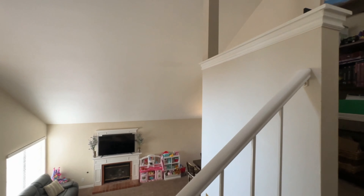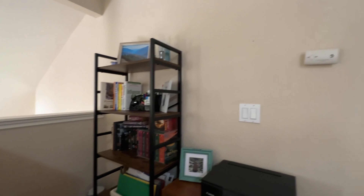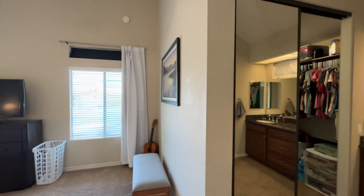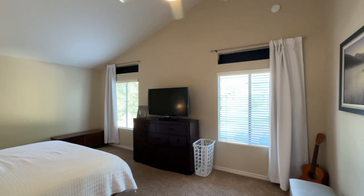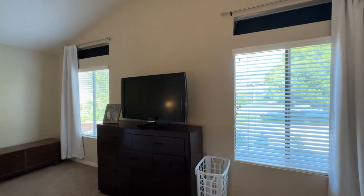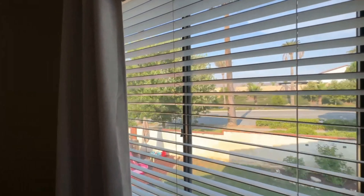Looks pretty cool from up above. We're going to go into the master — again with the vaulted ceilings. It's really spacious and there are actually mountain views out there and the trees.